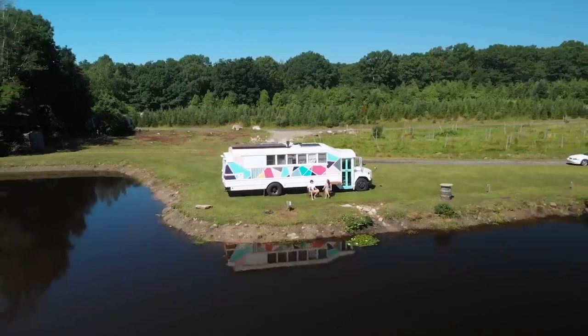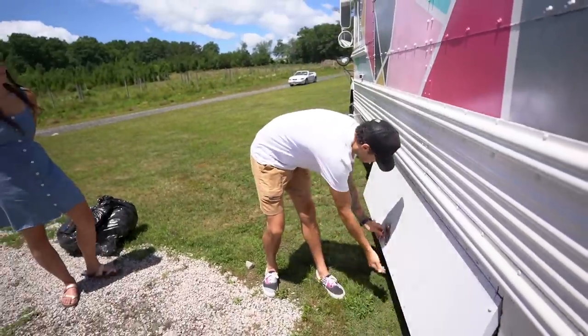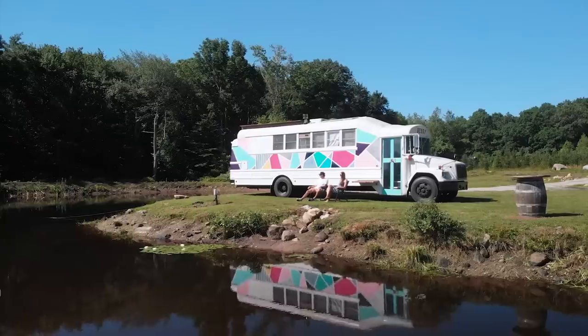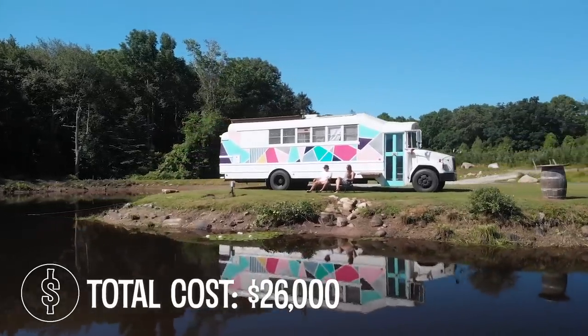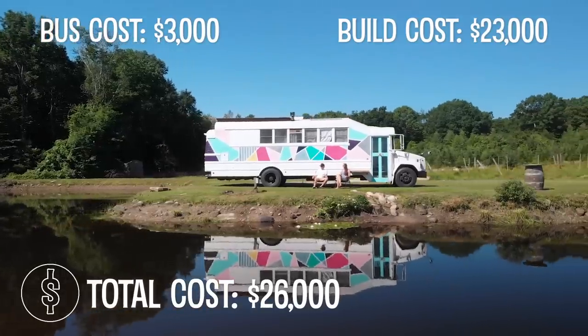When we bought the bus, we looked at probably 5 or 6 buses. We found this one on eBay — it was about 30 minutes from our house. This had the least amount of rust out of all the buses we saw, and that's why we ended up settling on this one. The total cost was around $26,000 — that includes the bus itself, new brakes, new tires, everything. And now we're mortgage-free, which is really nice.